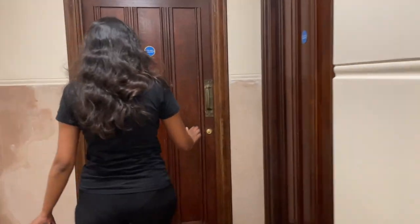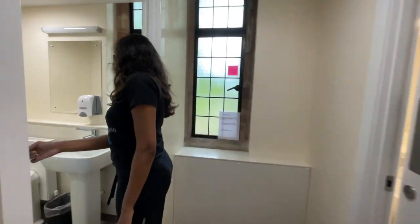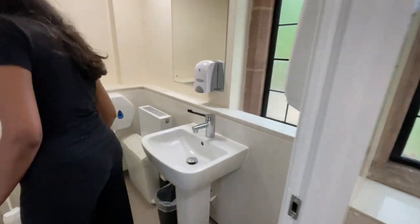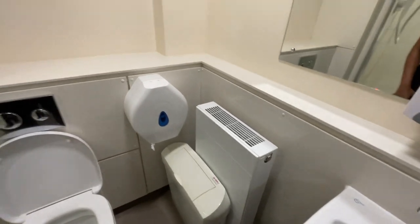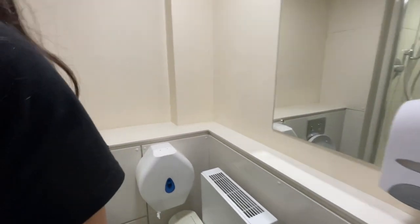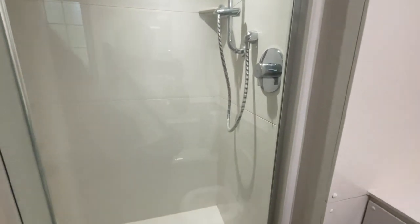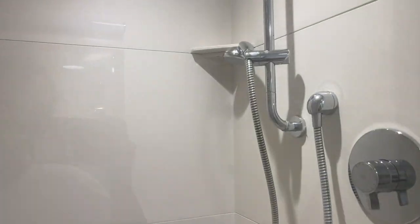Okay, first look at our bathroom. It's very neat — very hospital vibes, don't you think? It's nice, it's clean. It has a heater in the bathroom! I love the shower in the middle. Oh my god, there's a hand shower — I've never had a hand shower!